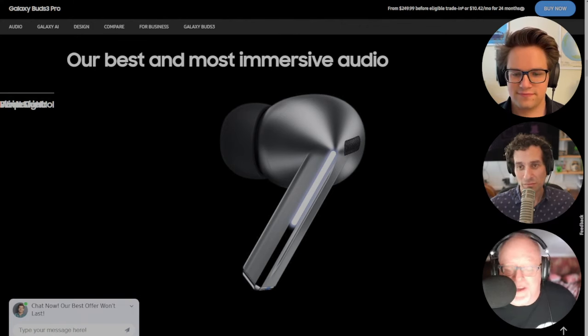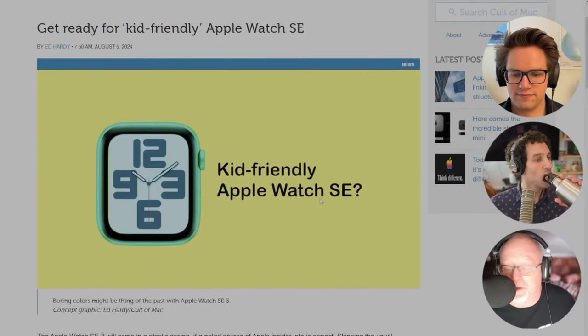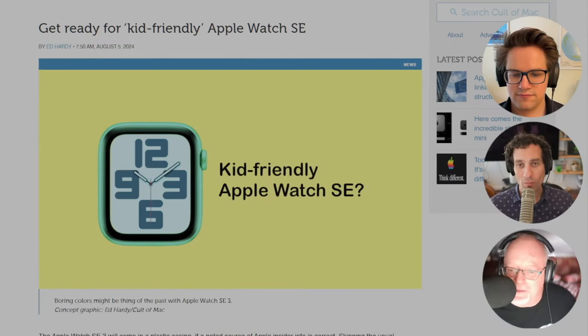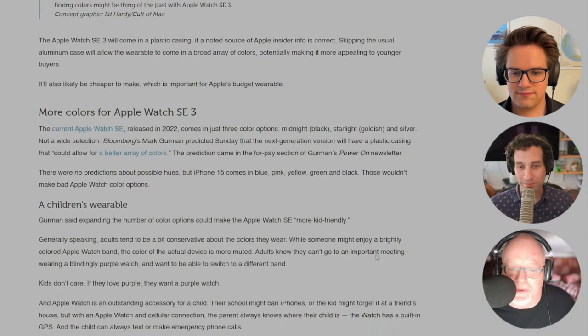Apple Watch SE3 reportedly would come in a plastic casing. The good thing about that, aside from possibly making it cheaper, is it might be able to make it a lot more colorful. And maybe they might even actually make it some fun colors, like they did with the 5C when they went with that thing.